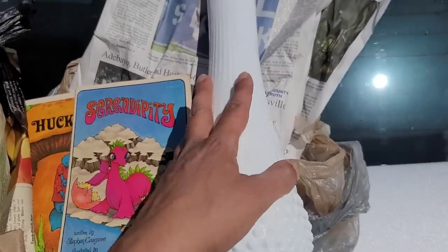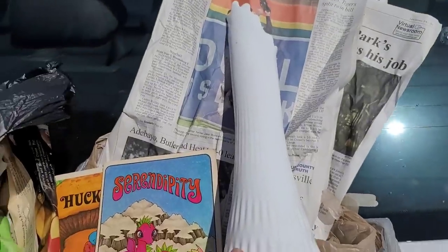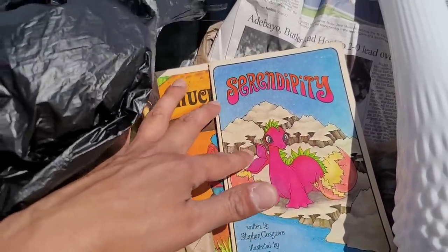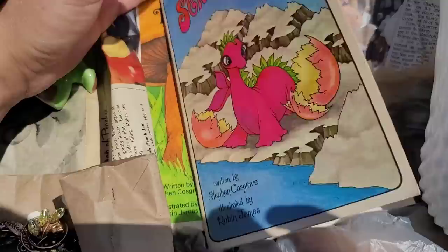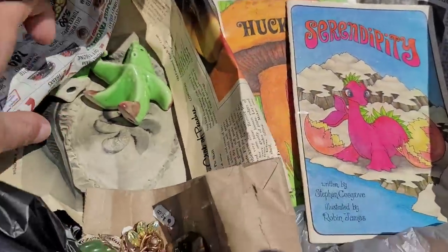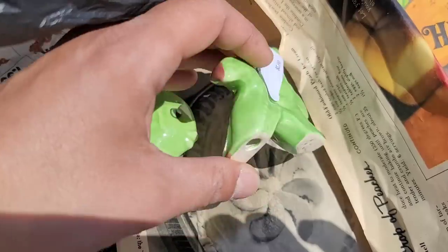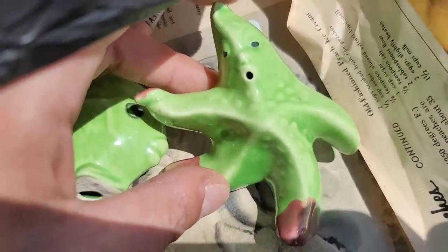Here's everything I got. I got a very large Fenton milk glass hobnail swung vase — loving that. I was able to get two of the paperback Serendipity books. I am such a sucker for these; they remind me of my childhood, the graphics and artistry in them. We got Serendipity and Huckle Bug. I did get this really unusual salt and pepper shaker set. The fish does have a chip on it but you can just turn it around. The interesting thing was we got an anthropomorphic starfish — who knew?